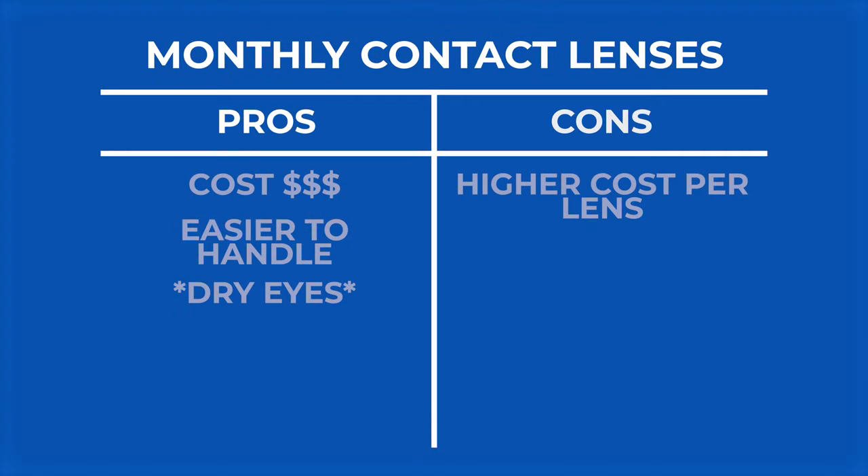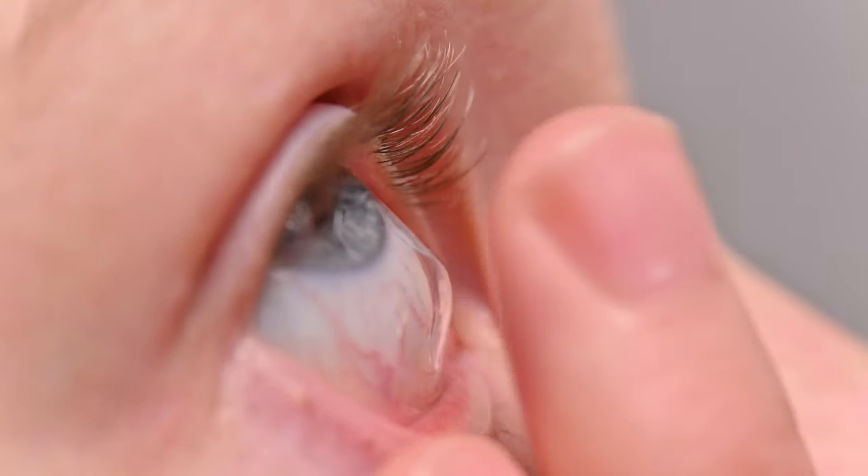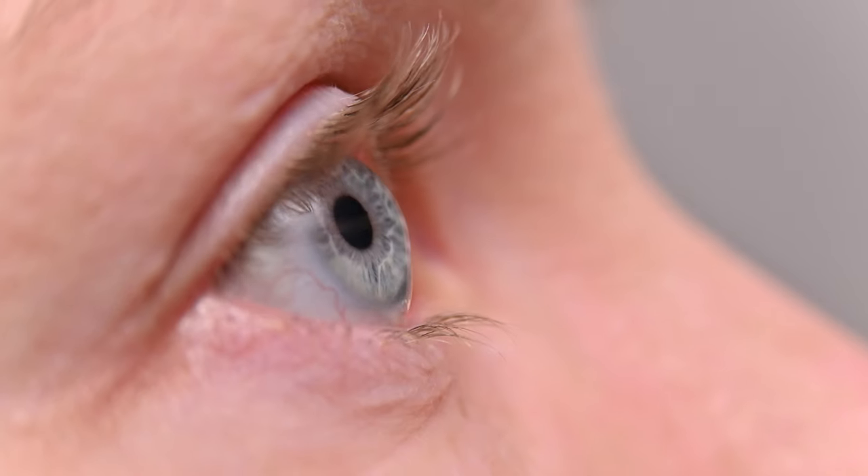A con for monthly lenses is that people tend to over-wear their monthly contact lenses more than daily lenses. They tend to wear them past the two-week or monthly mark, and they tend to sleep in their monthly contacts more than they do a daily lens. So there is more of a hygiene factor and compliance issue with monthly lenses — there's a lot more temptation to over-wear those contacts.